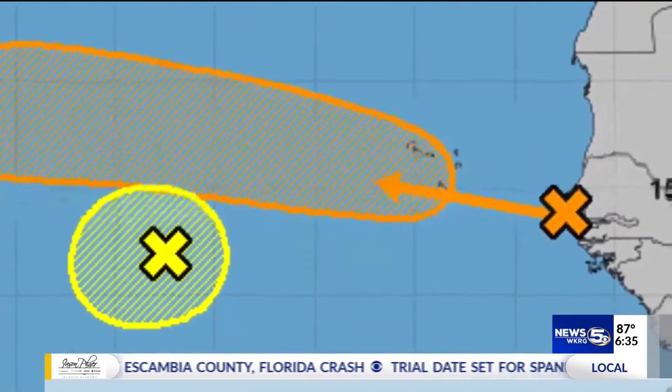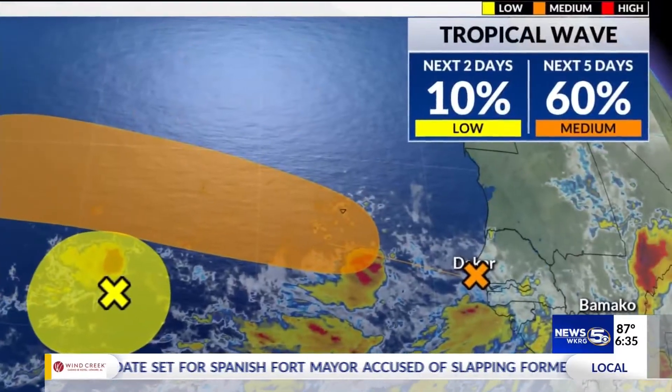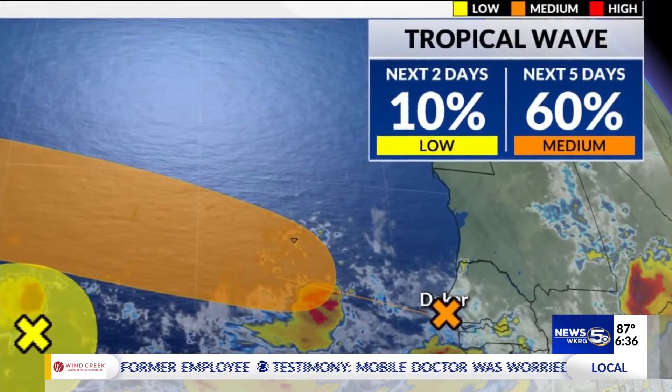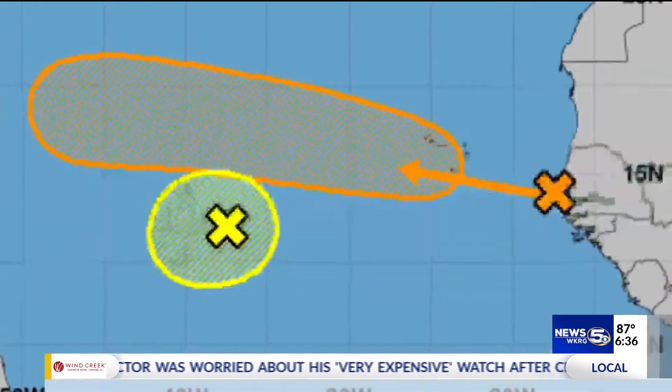The arrows on the map indicate in what direction the disturbance is moving. The colors of the X's, arrows, and shaded areas align with a low, medium, or high probability that the disturbance will develop into a tropical depression or storm.